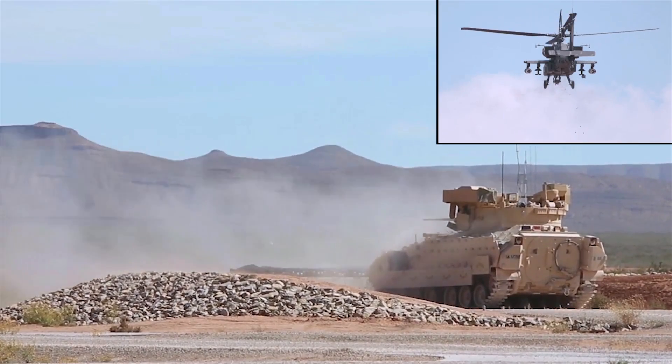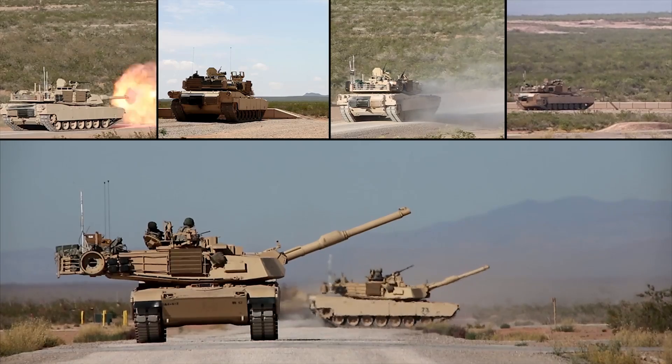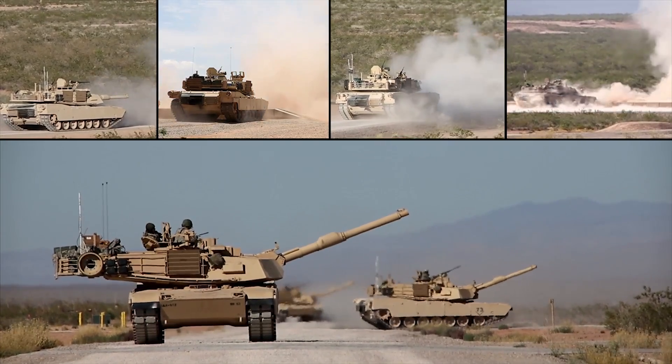Digital Multipurpose Range Complex, known as the DMPRC, provides crew qualification up to Company Combined Arms Live Fire Exercise, or CALFEX.